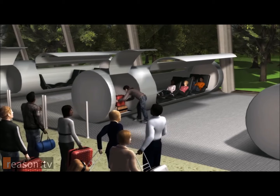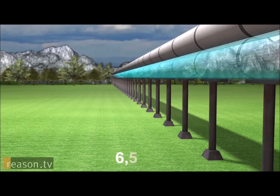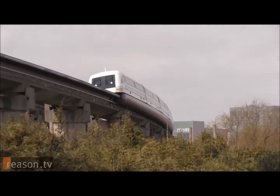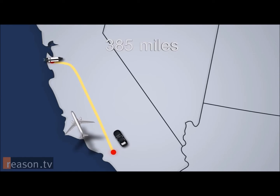Occupants and cargo will board a 28-passenger capsule which will then accelerate to somewhere between 760 to 800 miles per hour, delivering passengers to their destination far faster than by traditional rail or by car. Even flying from Los Angeles to San Francisco will still take you approximately one hour, where the Hyperloop is estimated to take about 35 minutes and at a fraction of the cost.